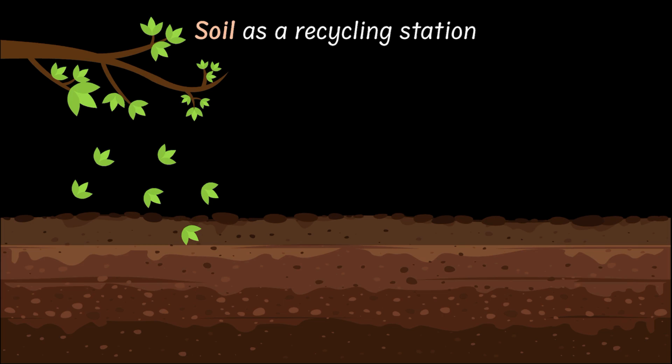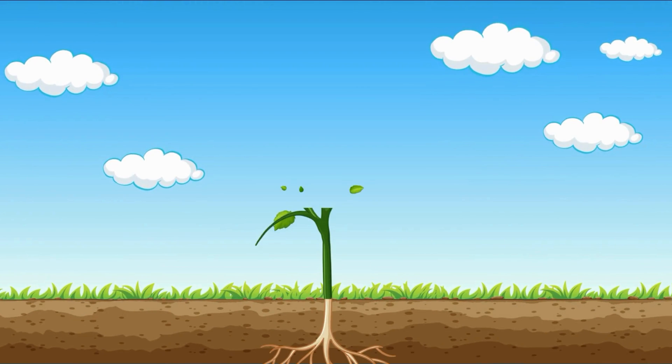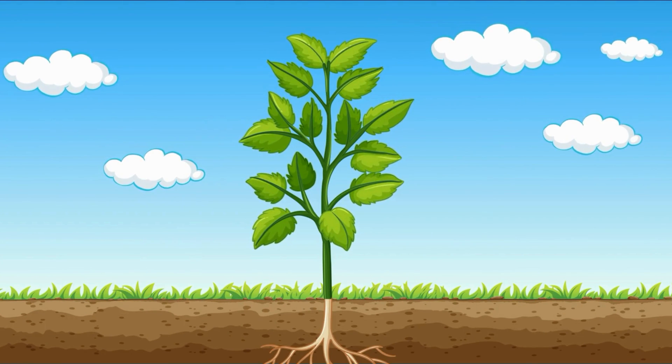Let me explain. Take a leaf, for example. When it falls off a tree, it doesn't just disappear. It slowly dies and then the magic begins. Tiny decomposers like fungi and bacteria move in and start breaking it down into super simple substances. Bit by bit, the leaf becomes kind of like a nutrient soup that mixes into the soil. Can you guess who slurps up that soup? It's the new budding plants. It's a circle of life happening just right under your feet.